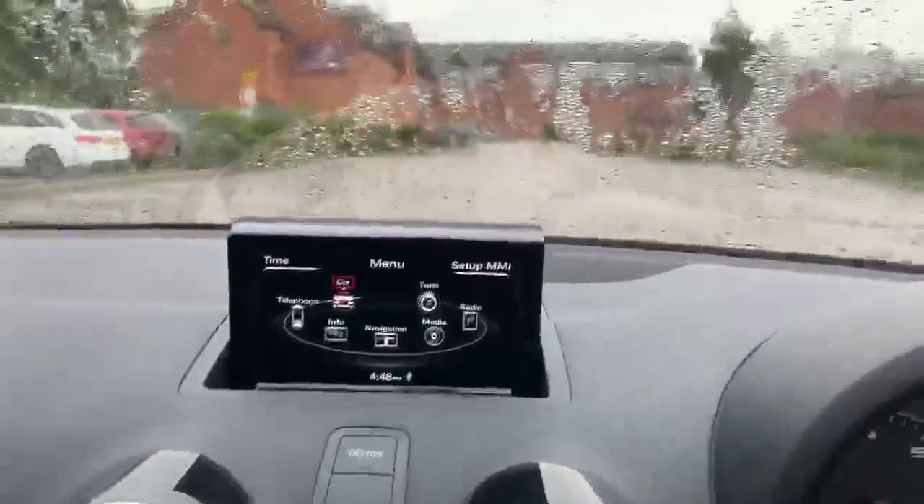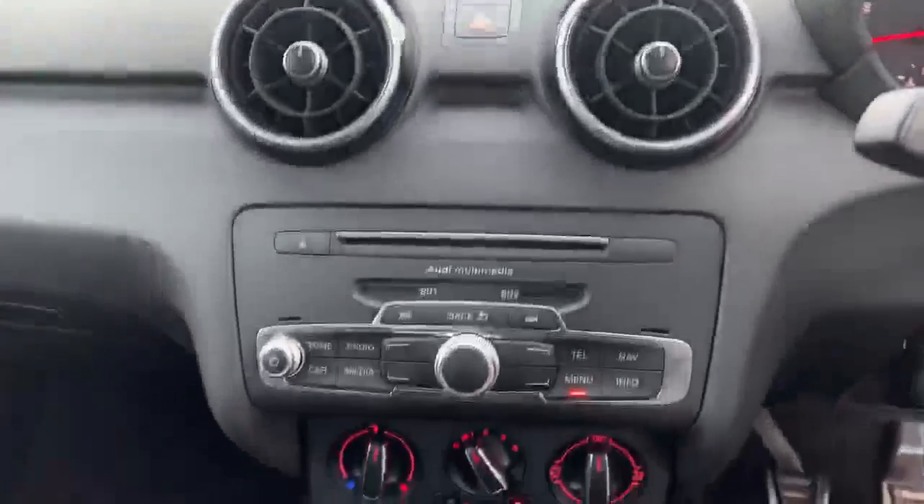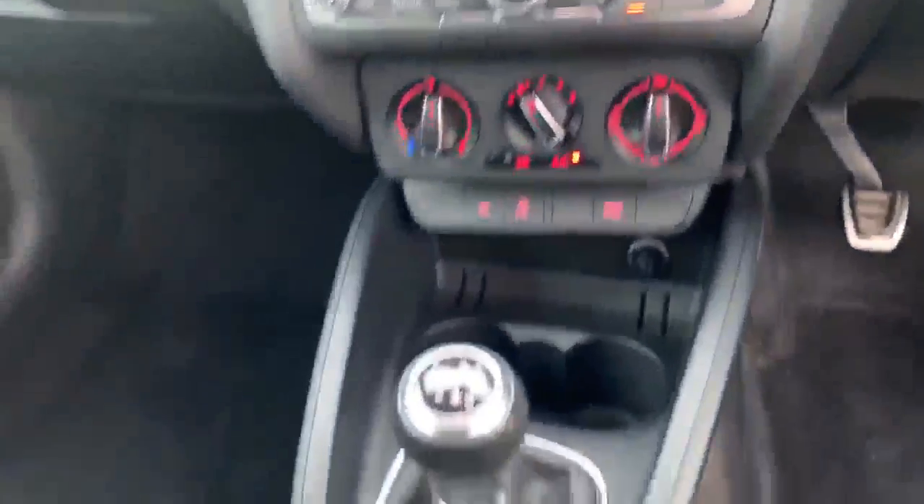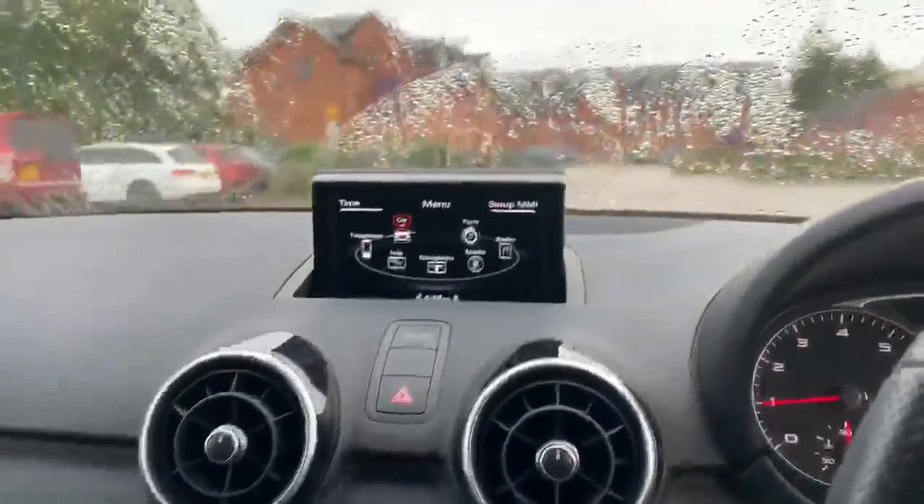Over here we have the MMI display, and we've got the multimedia controls there. Climate controls on the bottom, the manual gearbox and the handbrake there as well. It also comes with the navigation system.